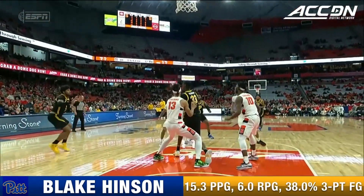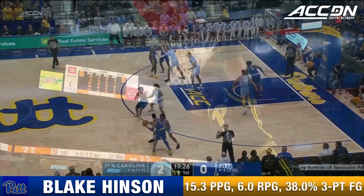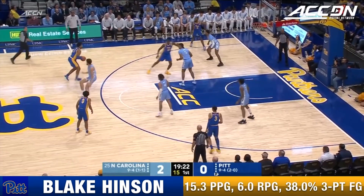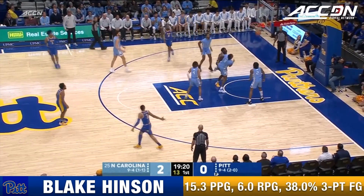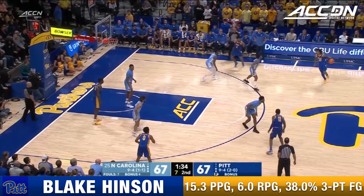When you're playing against the Syracuse zone, if you can get some stuff early — here's the cut. He has not played anybody in his career like Armando Bacon. Here is Blake Hinson over Nats for three — seven to shoot.